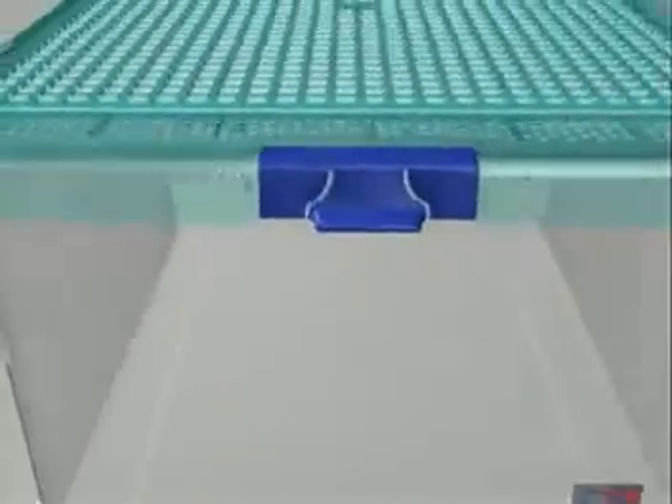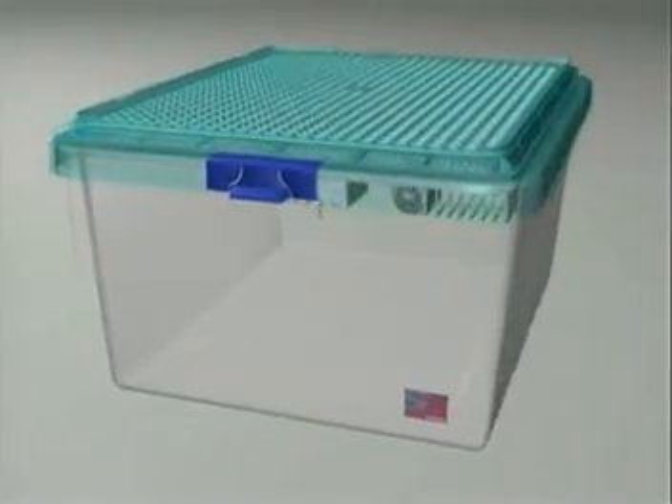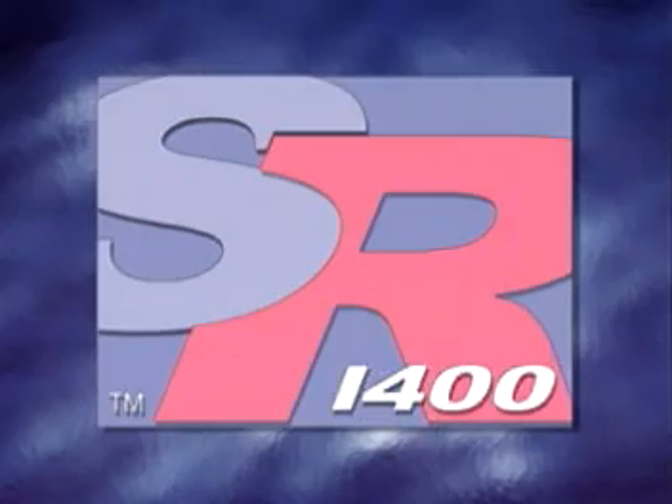Now you can reduce labor, streamline workflow, maximize available lab floor space, and increase housing density with the SuperRat 1400 housing system.